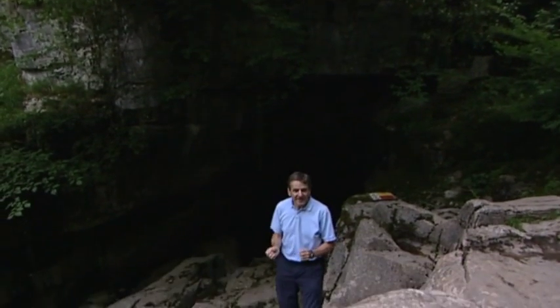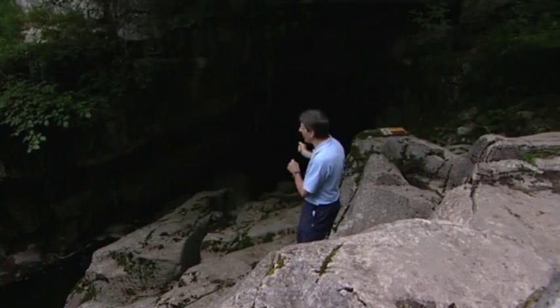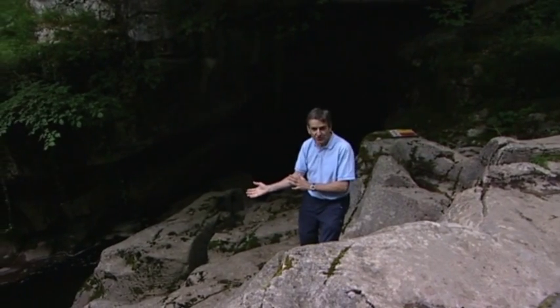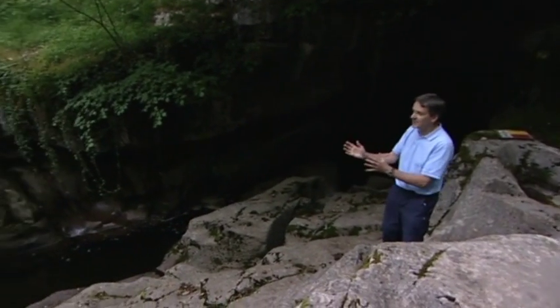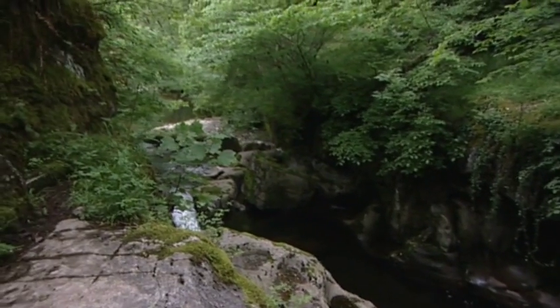Now we're at the point where the Afon Mellte emerges from the limestone caves, from that black hole over there. As the limestone dips away under our next rock, the millstone grit, the river comes back out into the open air and flows on down towards Pont Nedd Fechan and some more stunning scenery.